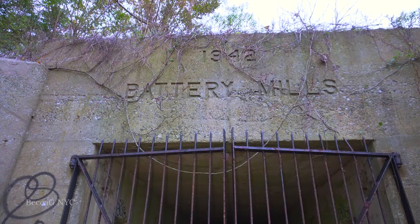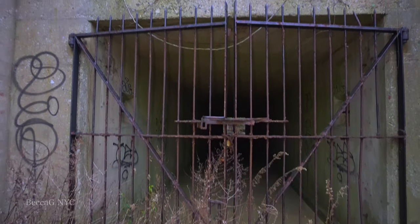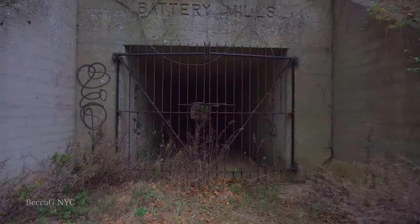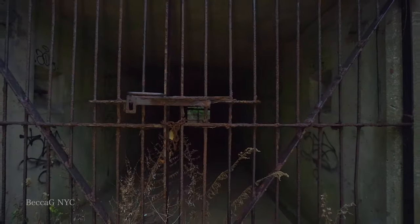If you happen to visit, you'll come across numerous abandoned batteries, forts, missile sites, and even a ghost town. Today, I'll be taking you to an abandoned concrete bunker which was once used to store dynamite. But now there's something else inside. Not too many people know about this.